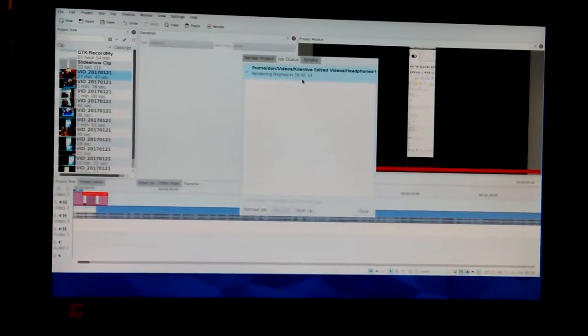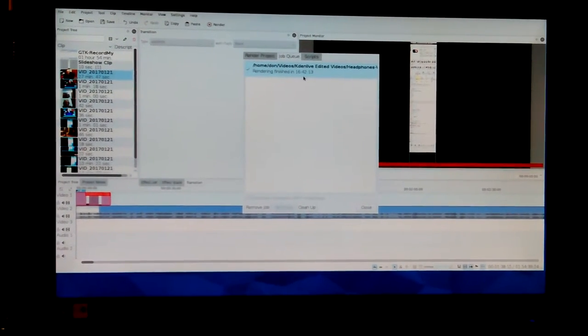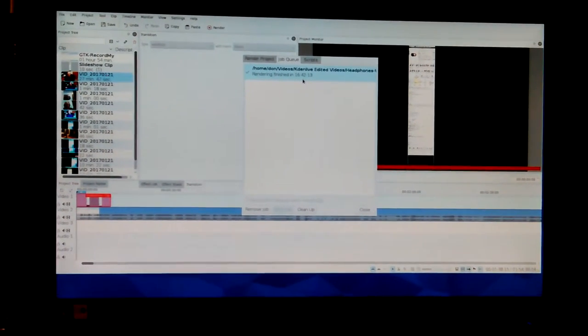Hey, Don here. I've edited a video on my Blue FIC — it's a Pentium 4 with 2 gigs of RAM — using Kdenlive. I thought I would show how the screen looks when you boot and set a program or an application as the desktop, so that's the only program you can get to.